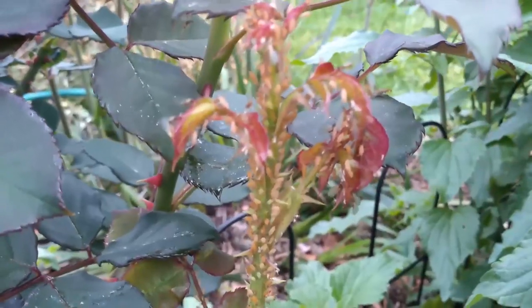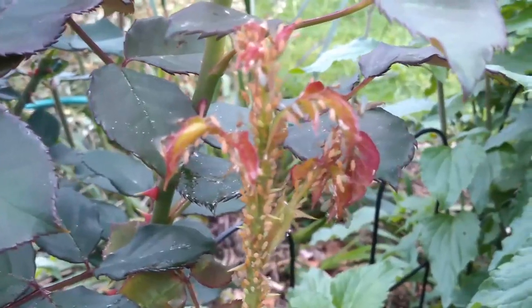I put the question out there to a small group and received 138 volunteered responses. The question was: what do you do to control aphids on roses?